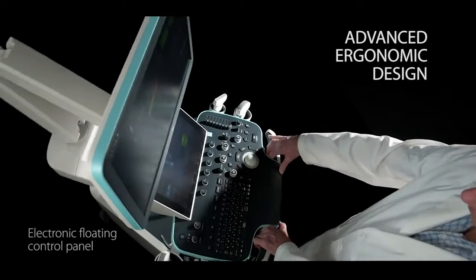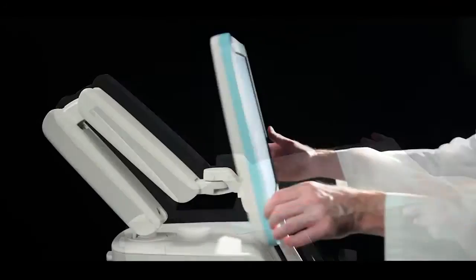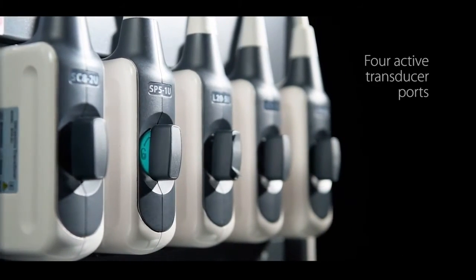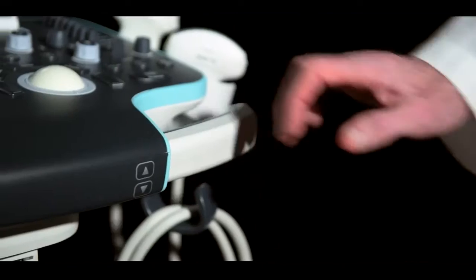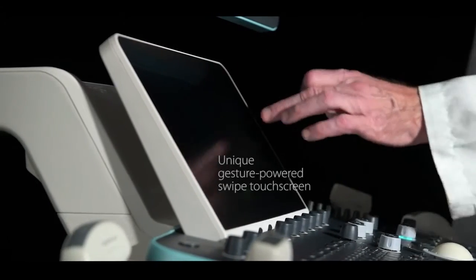You always wanted an ergonomic design that minimizes the potential for repetitive stress injuries and allows each user to customize system configuration for individual comfort and efficient use. We delivered with state-of-the-art electronic position adjustments and gesture-based touchscreen technology.